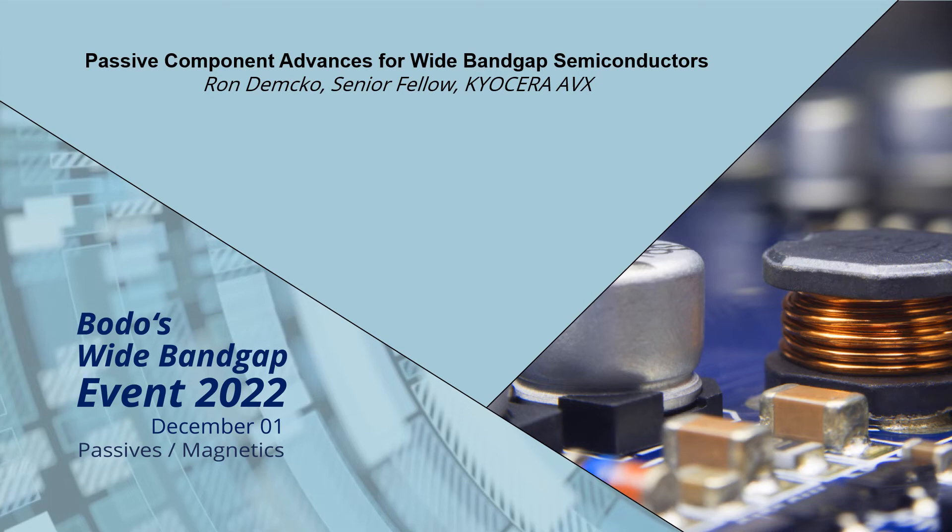Hi, I'm Ron Demko. I'm an engineer at Kyocera AVX and today in the next few slides I would like to present passive component advances for wide bandgap semiconductors.